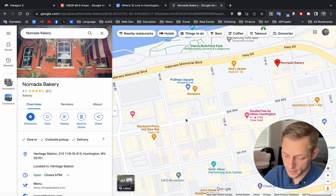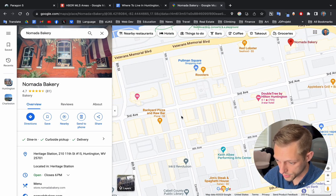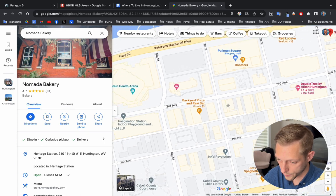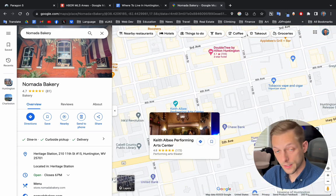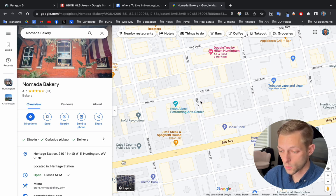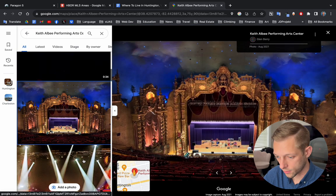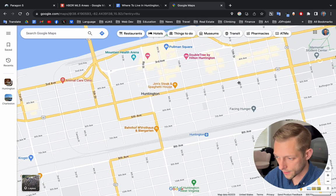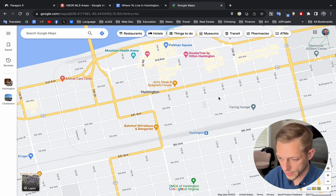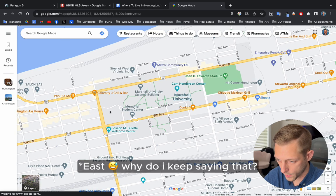Pullman Square has live music throughout the summer, and this 9th Street area is shut off for live music events. This is also where the Cabell County Courthouse is. And if you're into performing arts or historical buildings, check out Keith Albee Performing Arts Center — look how grand this thing looks. While downtown, of course, you're going to have all kinds of things for eating, shopping, and events. That is the main hub for that.